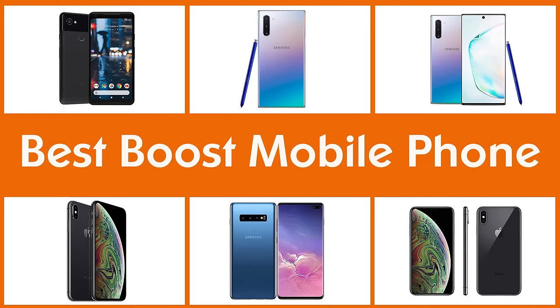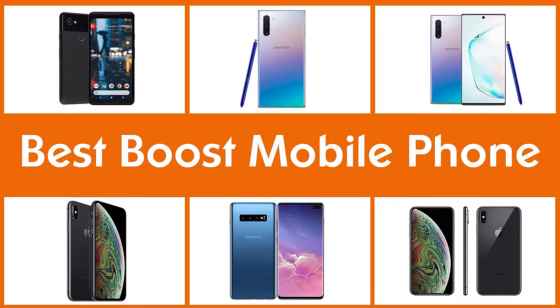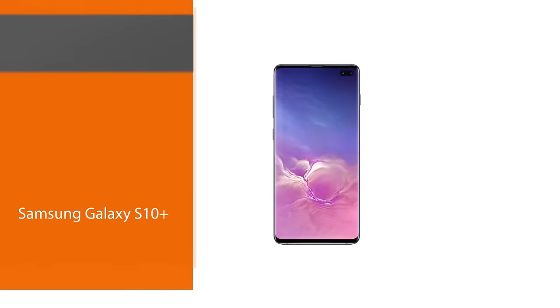If you are looking for a new phone that you would like to switch to, then you can agree with me that getting the right one can at times be expensive. Today we'll guide you through the best Boost Mobile phones in the market.